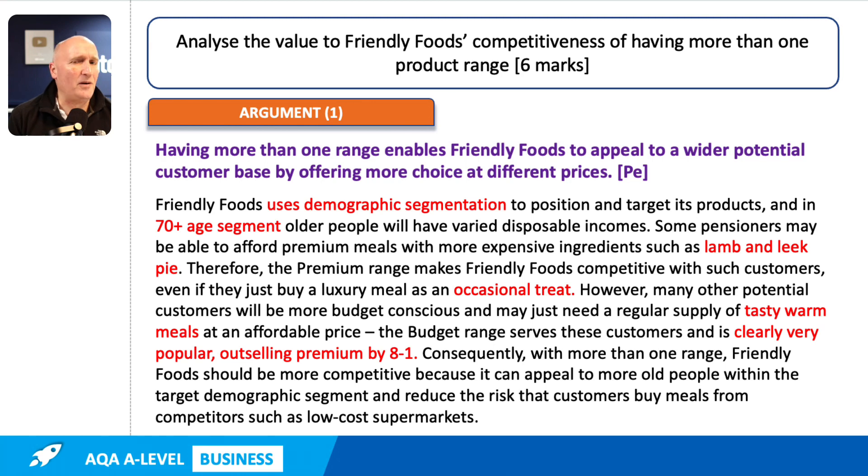Ideally, we're looking for at least two pieces of application in each point. In this case, we've got three or four. We've referred to the case to explain the situation and the context, which is that we're targeting the 70-plus age segment using demographic segmentation. We've used a bit of 'such as' seasoning — we've talked about expensive ingredients such as lamb and leek pie. That's actually application.